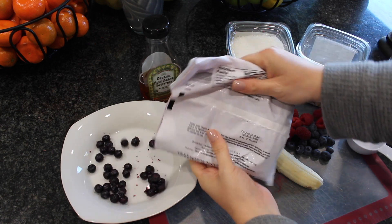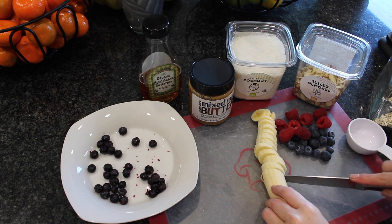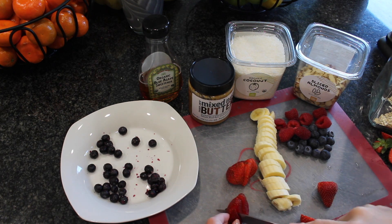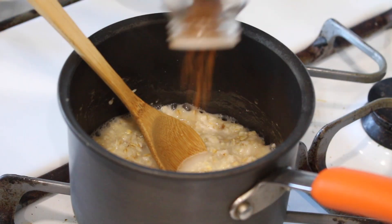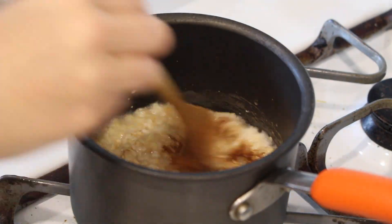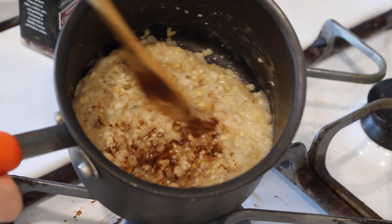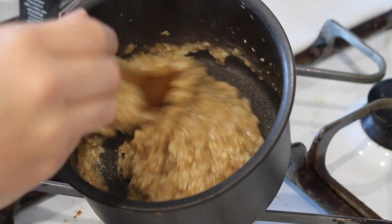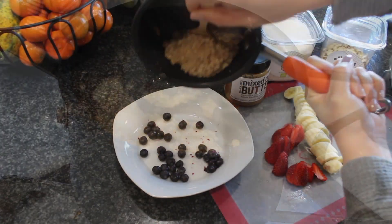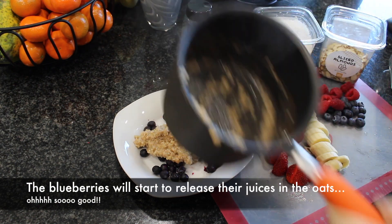Get frozen blueberries — it matters, they have to be frozen. Put a little bit on the bottom of your plate, then prepare whatever toppings you like. I like a lot of fresh fruit. While your oats are almost done, add a little bit of cinnamon. That's all that's in these oats: water and cinnamon, no sugar, nothing else added — but the cinnamon makes it taste really good.